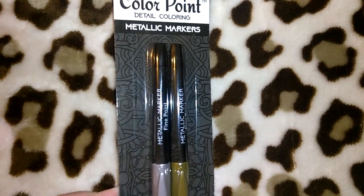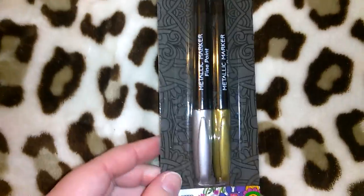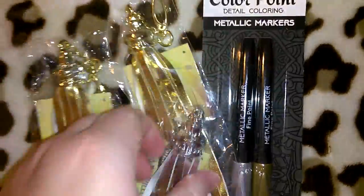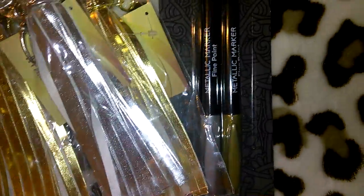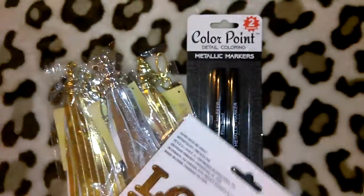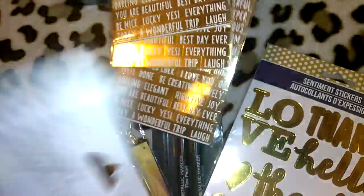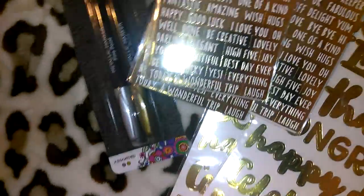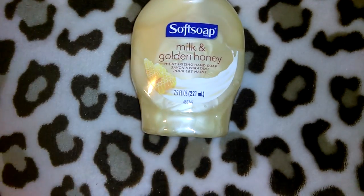I picked up this pack of the Color Point detail coloring metallic markers — it's got gold and silver. I had actually thought of doing a gold and silver themed haul for you guys, because I've gotten quite a bit of gold and silver stuff — the gold stickers, gold and silver stickers, the markers, the tassels. But with how much I've been working, I wasn't able to do that, so I just decided to include it in this video.